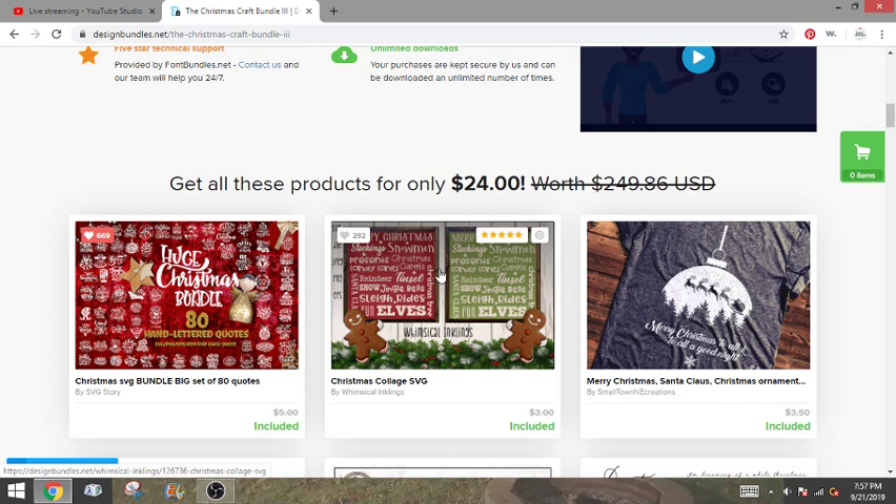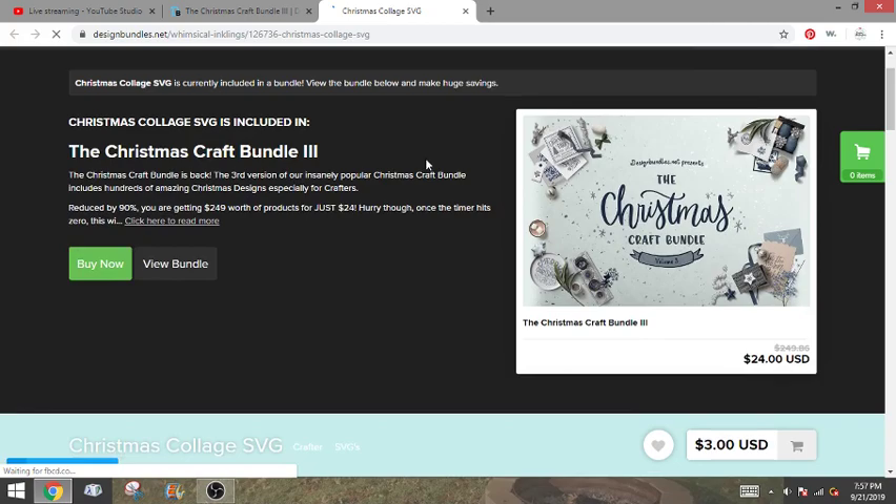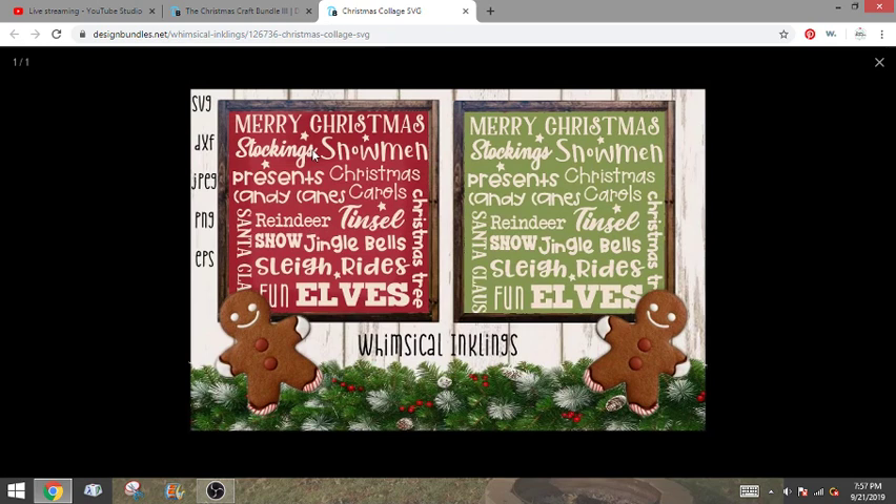This one is the Christmas collage SVG. This one looks like you are going to get just one design. Some of them will only have one thing, others will have multiples. But this one's really cute — it's kind of like that subway style with all the different words with different fonts. And this one you get an SVG, a DXF, a JPEG, a PNG, and an EPS, so it covers a lot of stuff.